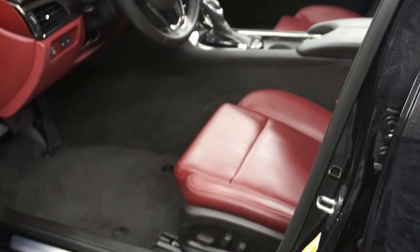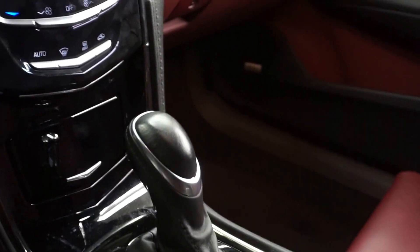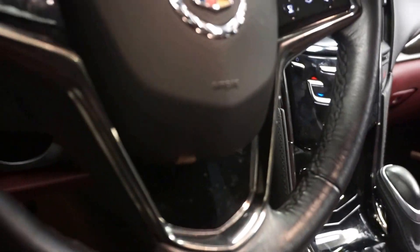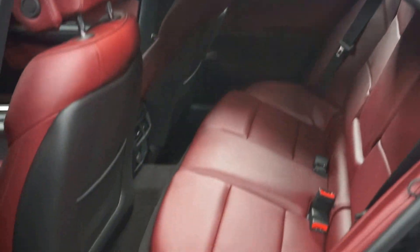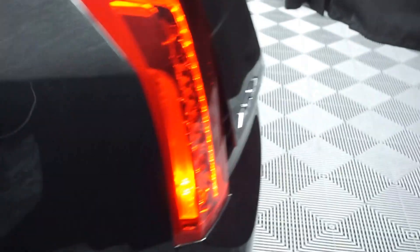This one is black with red leather interior, power bucket seats, navigation, rear view camera, satellite radio, leather steering wheel, and it's going to be at 12,000 miles. It's got a sunroof, here's your back seat, Cadillac wheels. This is an ATS 4, which means it's all wheel drive. It's got a really nice size trunk for you.